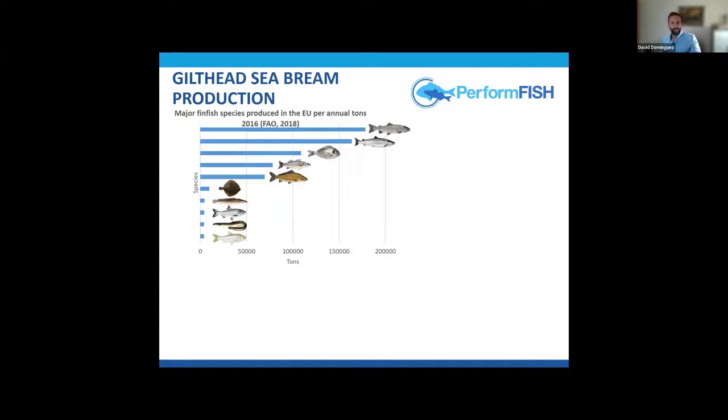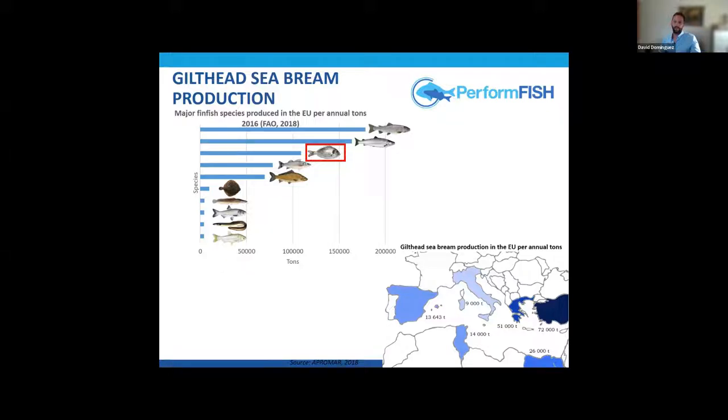The Gilhead Seabream, Sparus aurata, is one of the most produced fish species in the EU — actually the third most produced species — mainly produced in Mediterranean countries, with Turkey and Greece being the main producers.